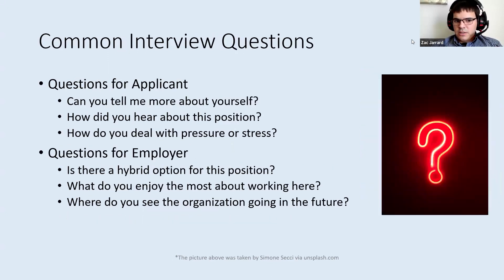Some common questions you might see: the employer will want to know more about you as a person. They might ask about how you heard about the position or the role. And they'll also want to know how you deal with pressure — if you're in a stressful situation, how do you react and how do you make the most of it? The interesting part is that interviews are a two-way street. Just as the organization is asking you questions, it's okay to ask them some questions as well, because you're trying to get to know more about them.